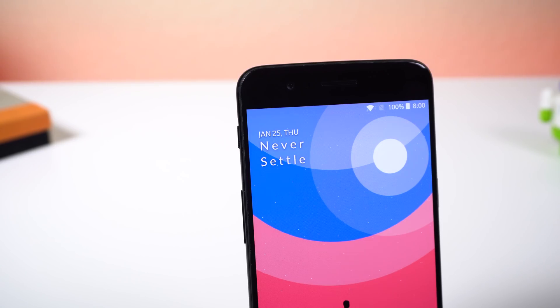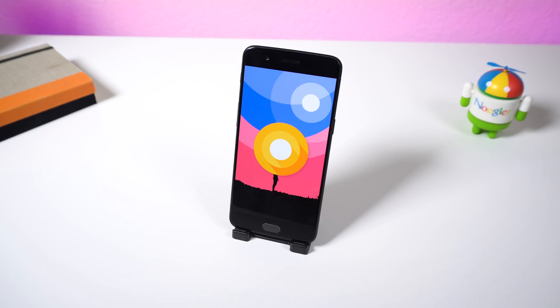Anyways, hope you guys enjoyed this quick video. Smash that thumbs up button if you did, and leave a comment down below letting me know what you think about the OnePlus Oreo update, or if you already have it, let me know your thoughts and opinions on it.